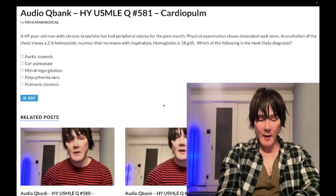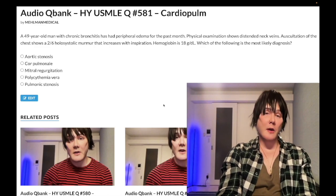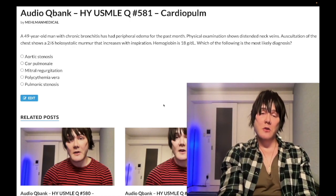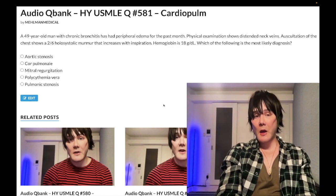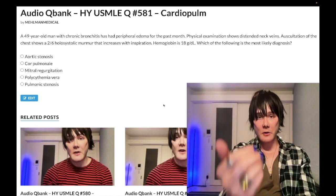It's 5:20 AM, November 7th 2022, Monday, here in Japan. I want to knock out a question — not going to be a lengthy clip, not going to waste our time. Please subscribe to my channel and give the video a like. Find me on Instagram at Mehlman underscore medical. Links to the Telegram group and channel are down below. Now let's start the clip.